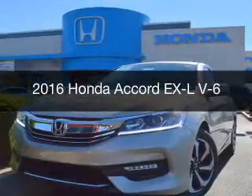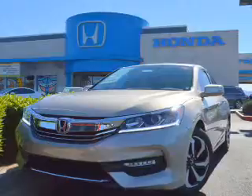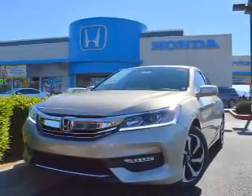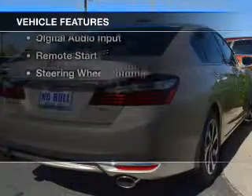This is a new 2016 Honda Accord. It's powered by front-wheel drive, a 3.5-liter engine, and a 6-speed automatic transmission.